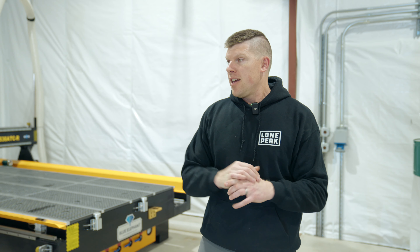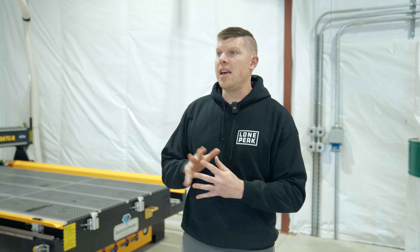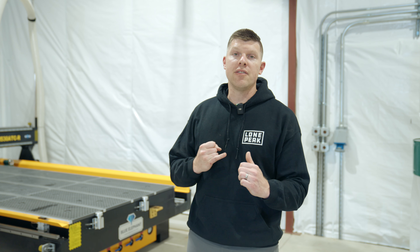It's exciting — we got power in so we can actually start building out our production area back here. So you guys are all wondering: how are we doing on actually building campers?